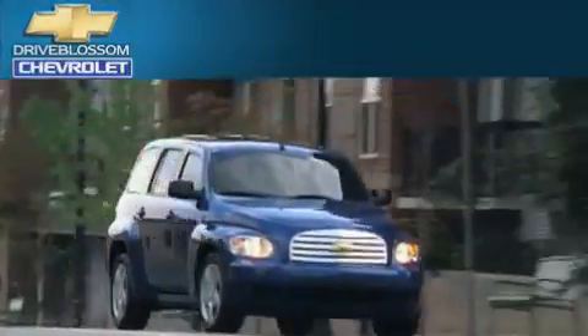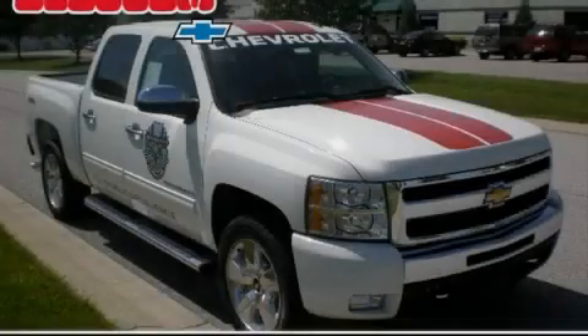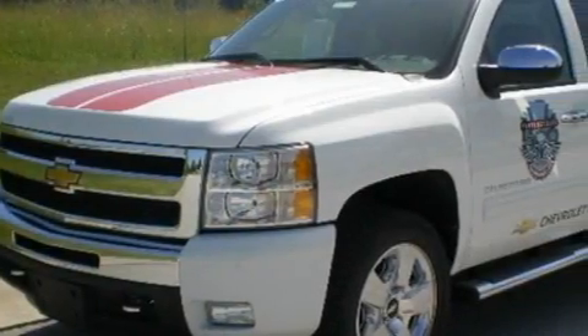Another fine vehicle offered by Blossom Chevrolet. This is a 2010 Chevrolet Silverado. Whether hauling, commuting or towing, this truck is the right one for you.